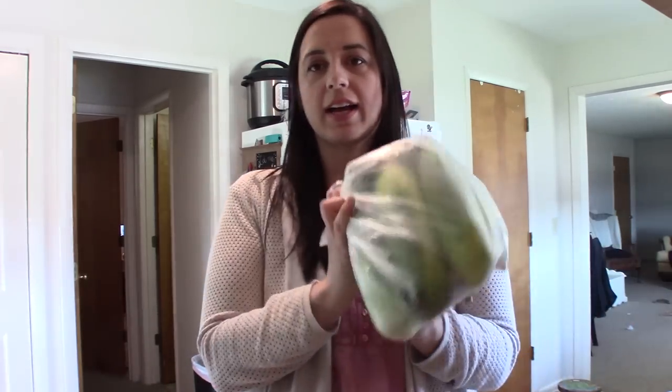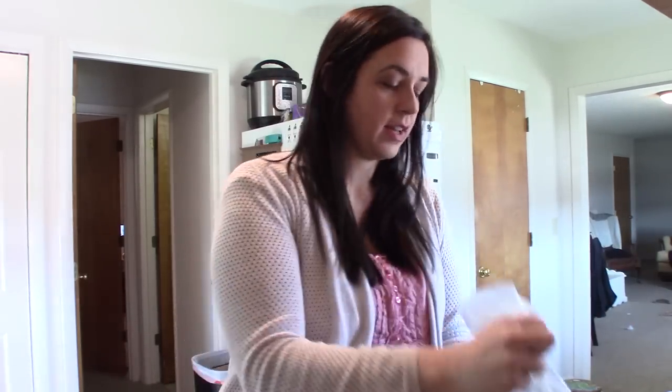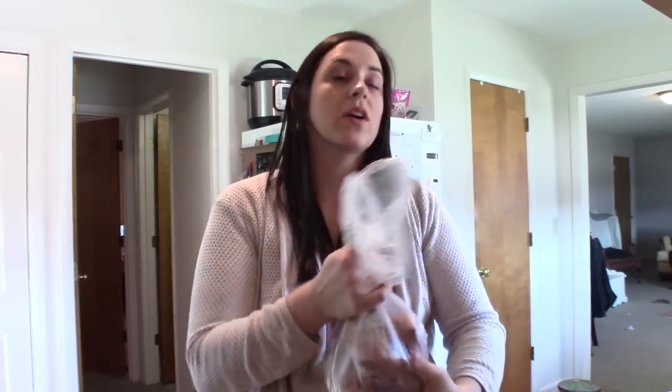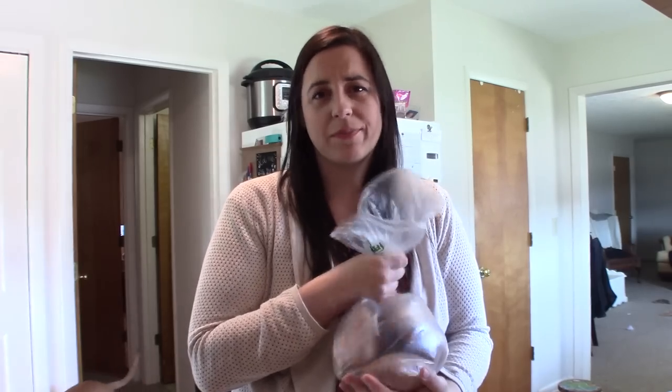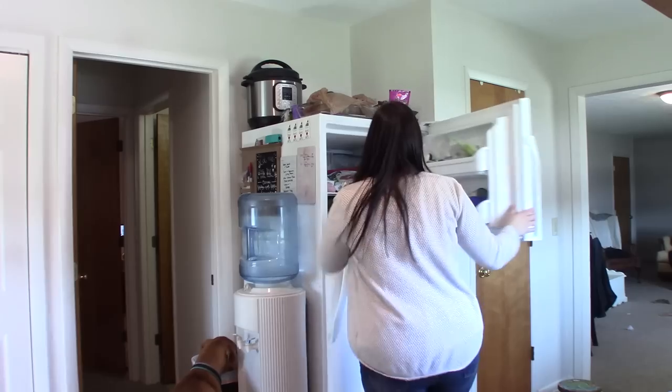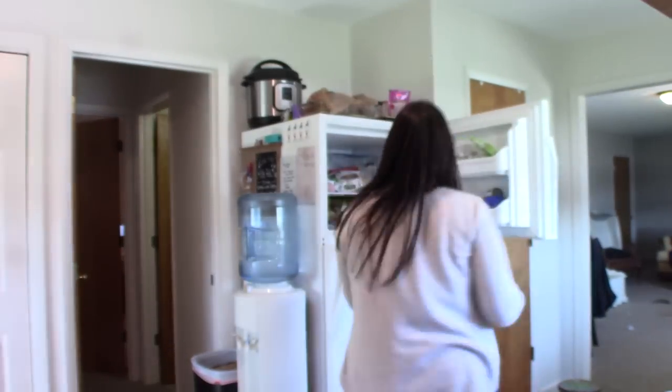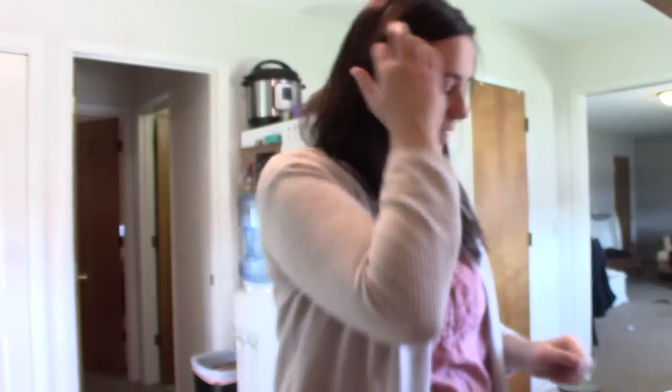First, let me show you the produce I got. We have a veggie night coming up — we do once a week — so I got six ears of bicolor corn. I also got some sweet potatoes that we're going to bake in the oven, sometimes savory with butter, salt, and pepper, sometimes with cinnamon sugar. I already have this rainbow cauliflower from Trader Joe's to try. So sweet potatoes, cauliflower, and corn — that's going to be a meal for us.